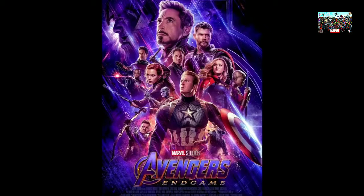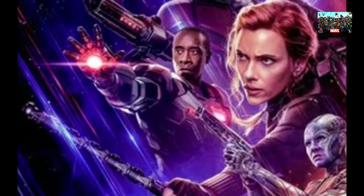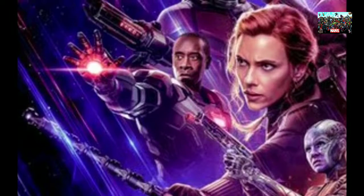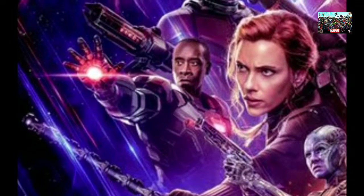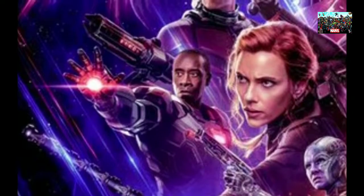To the left, we also get to see War Machine with a brand new weapon. Many are speculating it to be the proton cannon — a weapon that was supposedly built by Tony Stark and Rhodey specifically to kill Thanos — with this being our best official look at the actual cannon.